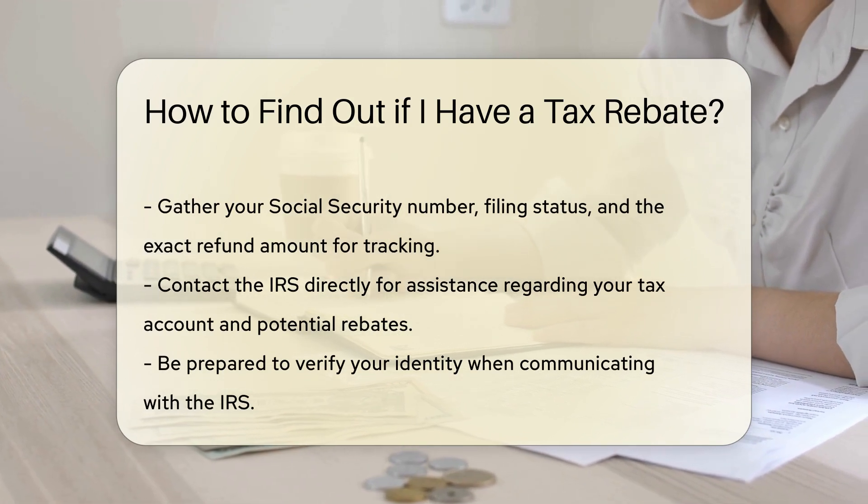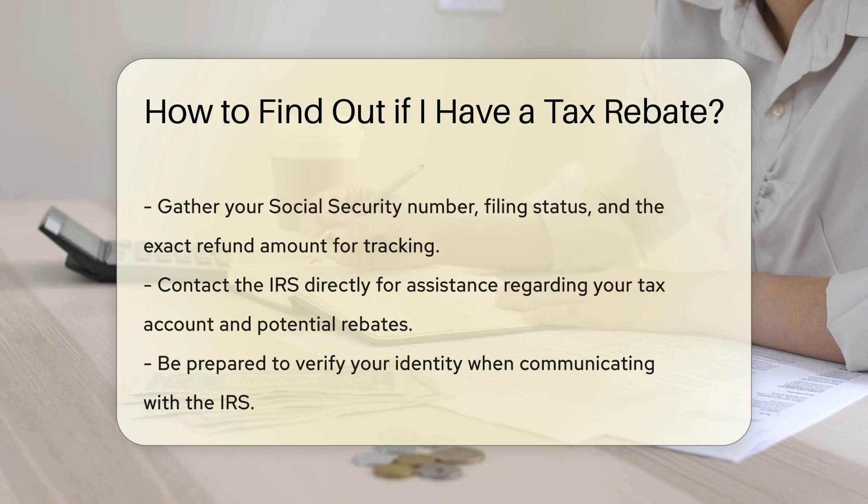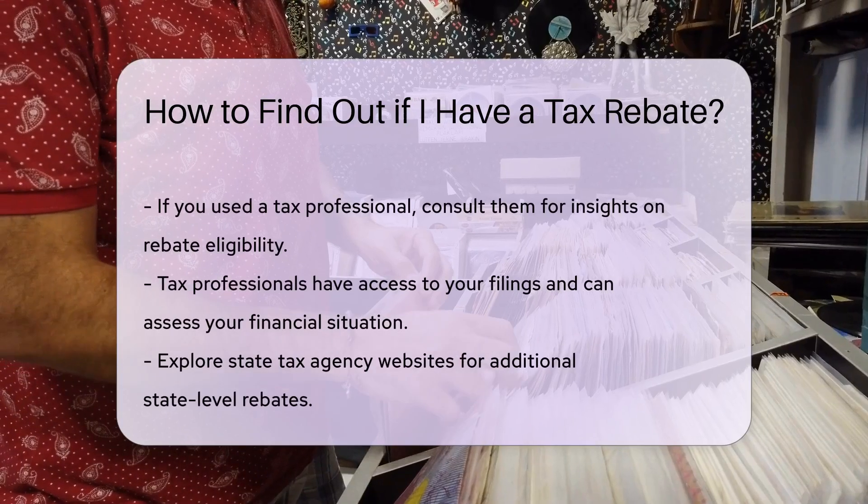Additionally, you can contact the IRS directly for assistance. They can provide information regarding your tax account and any potential rebates.